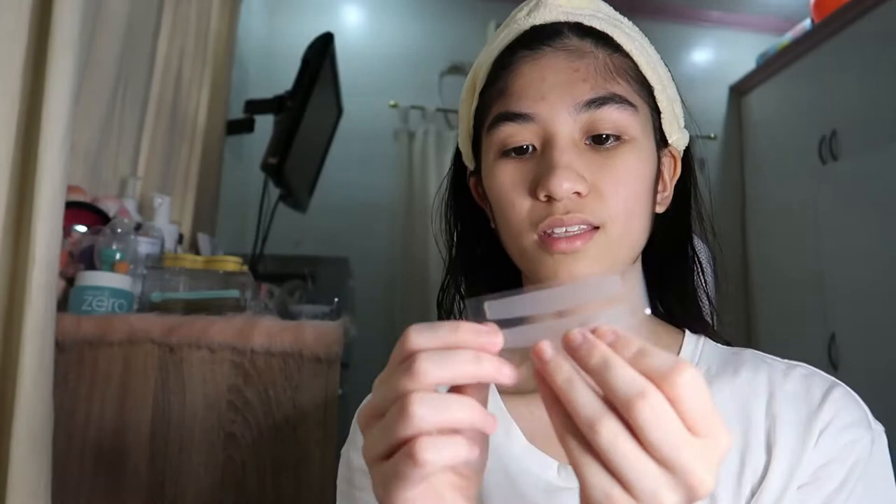I'll be using teeth whitening strips from Perfect Smile. I've actually been using this for quite some time now but I'm not consistent, because it needs to stay on for 30 minutes to an hour and I don't always have the time, especially now that I have class. Anyway, this is how it looks like inside — there's one for the top and one for the bottom.